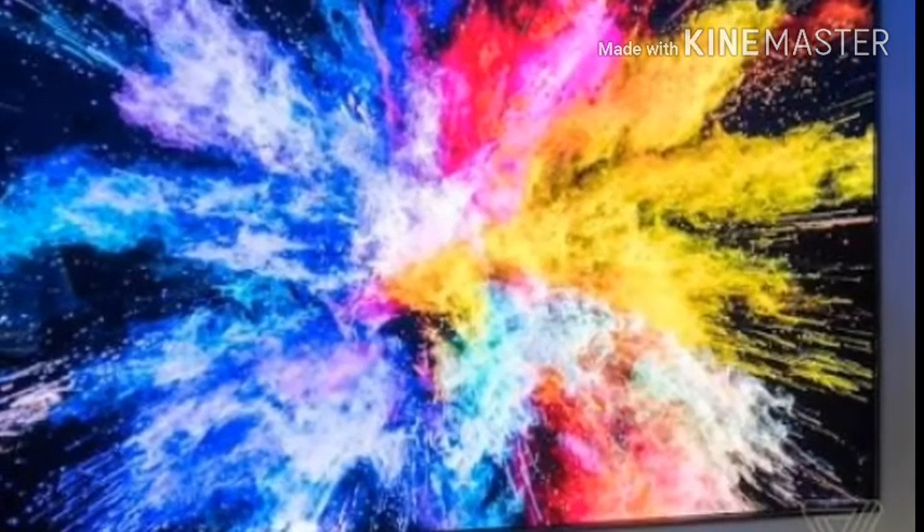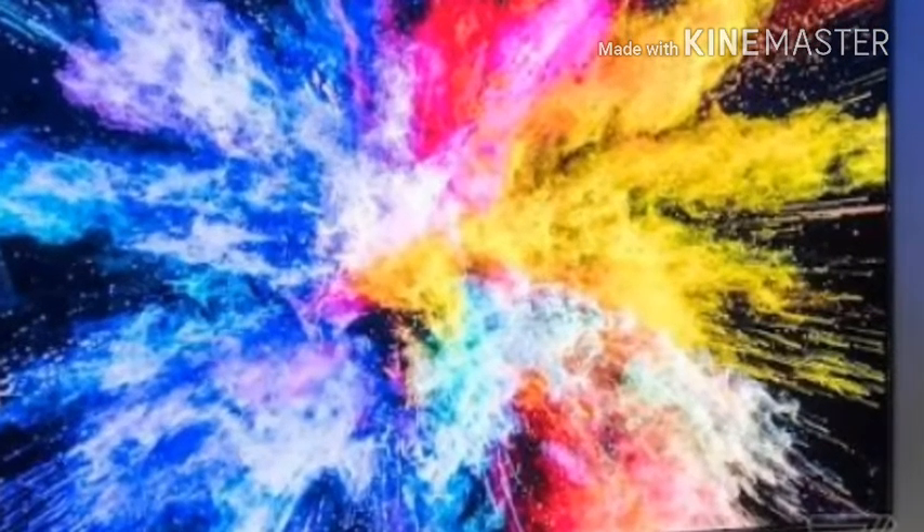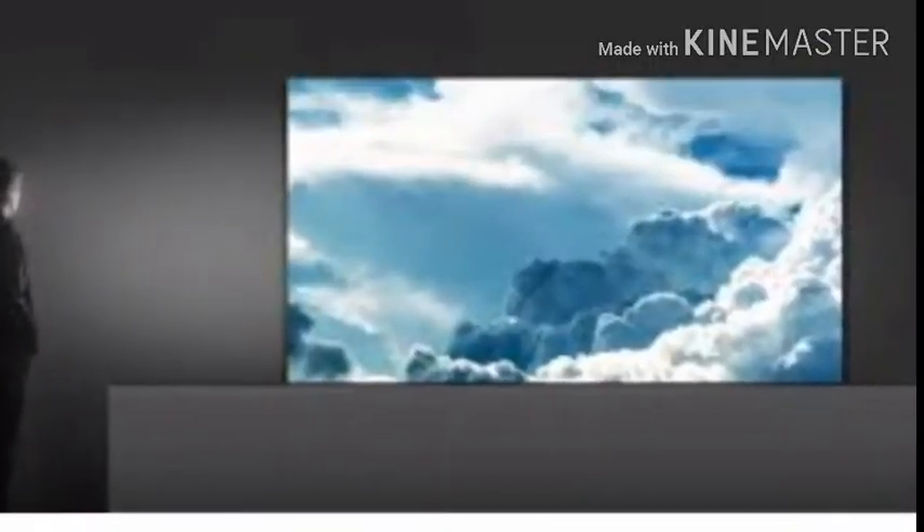Samsung wouldn't even specify how many modules were in the concept set shown at tonight's first look event in Las Vegas. Up close, the edges of each module making up the wall were visible under bright lighting, but they're indistinguishable when there's content playing on screen. There were sample MicroLED panels on hand to get across just how minuscule the RGB pixels are.